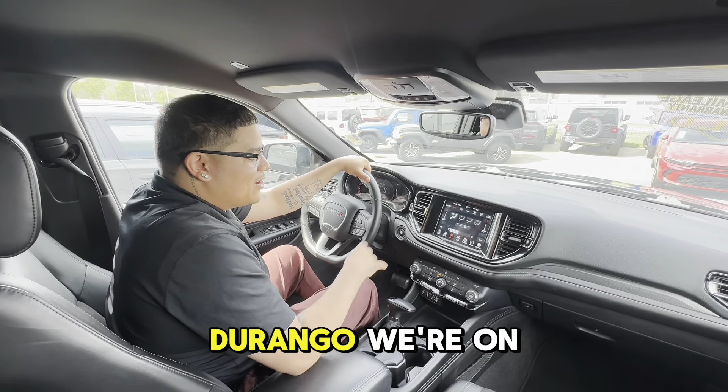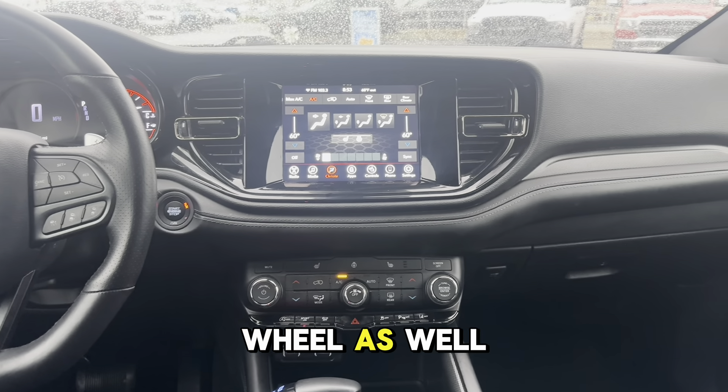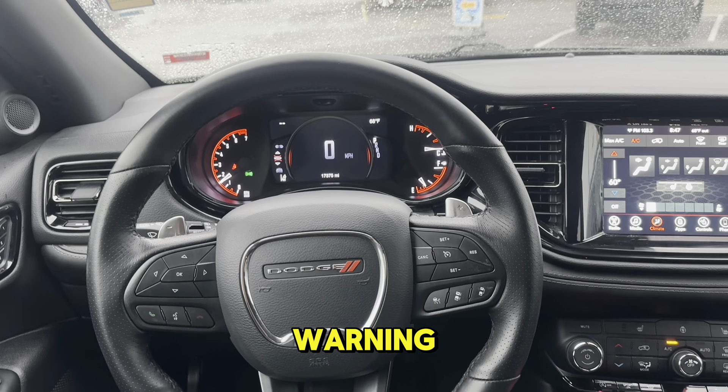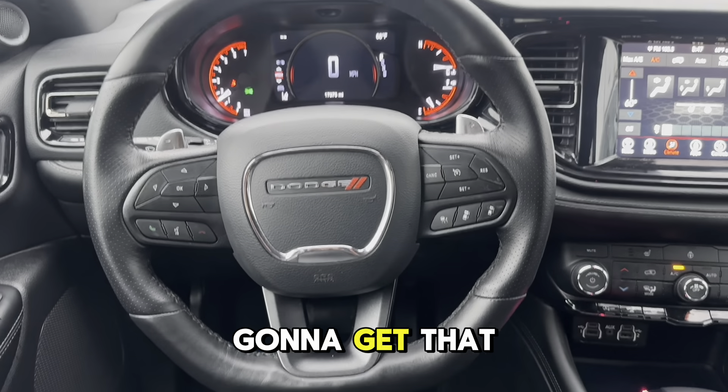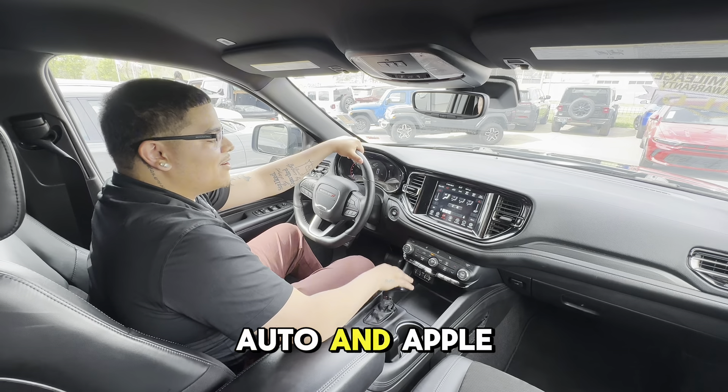Back in the Durango, we're on the inside now. We got heated seats and a heated steering wheel as well. We're going to have the adaptive cruise control and pre-collision warning as well. And we're also going to get that full entertainment system with the 8-inch screen that has Android Auto and Apple CarPlay as well.